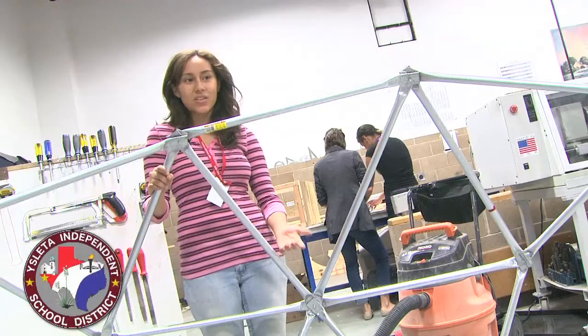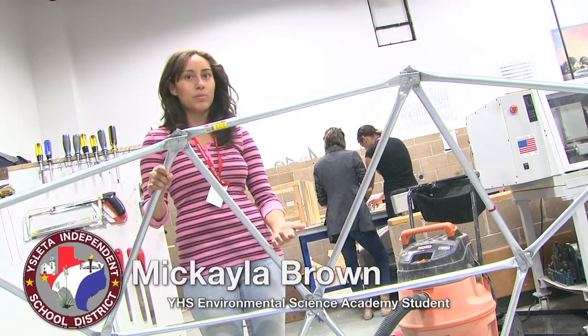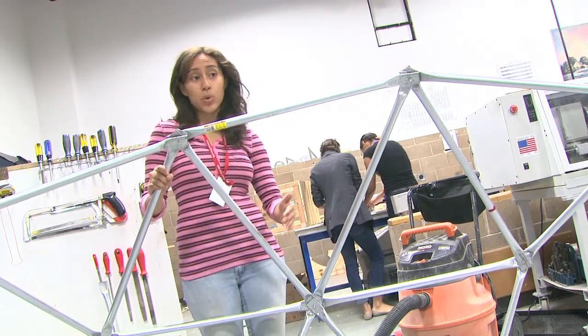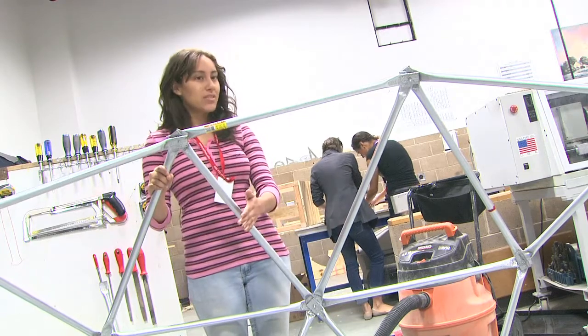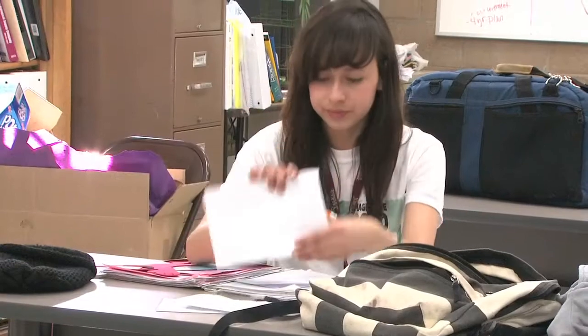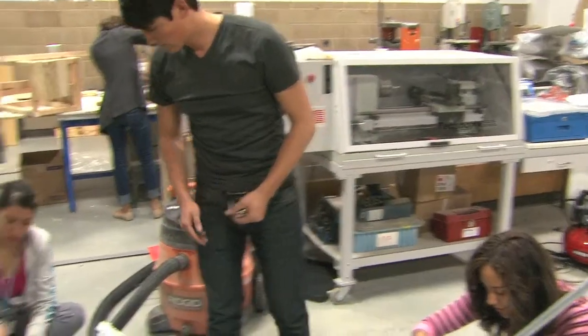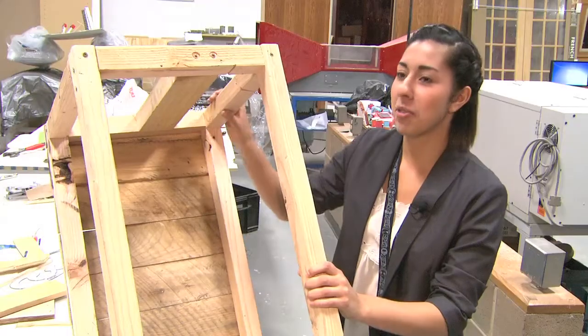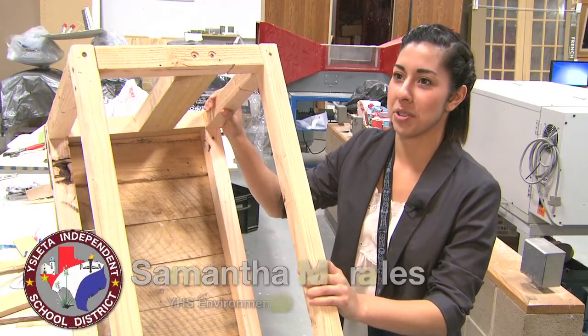Not a lot of people can say that during their high school years. Not a lot of people can say, I enjoyed making my senior project, and I enjoyed having a class that's both AP and fun. Because the Environmental Science class itself is an advanced placement class, so if they pass their AP test, then they can get college credit for that.